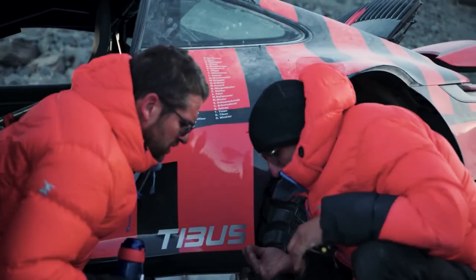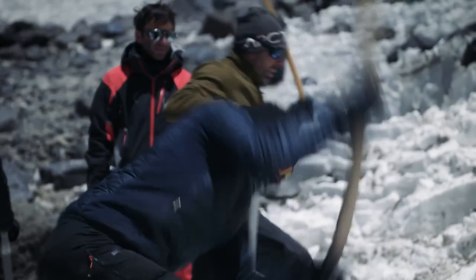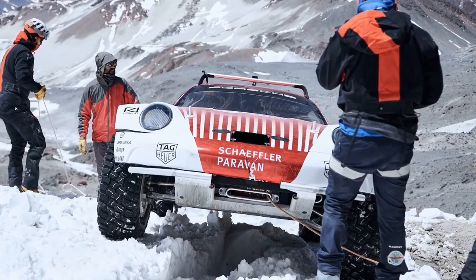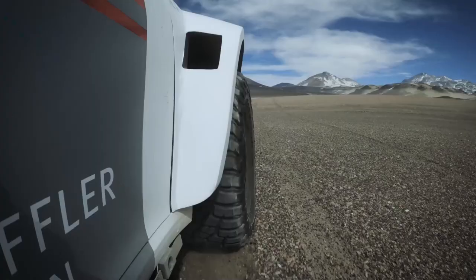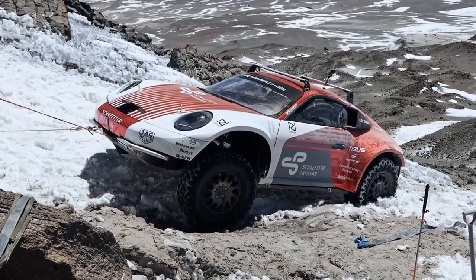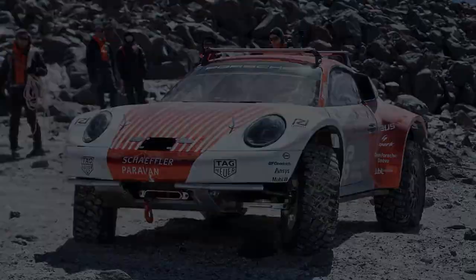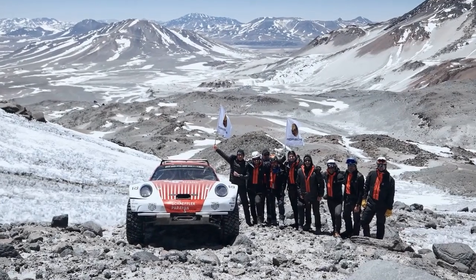These two Porsches are based on the 443 horsepower all-wheel drive Carrera 4S. The 992 generation coupes have been heavily modified, as you can see. These cars got new portal axles which helped increase the ground clearance to 13.8 inches. It's not clear what type of suspension the 911 prototypes are using, but they are quite far from the stock setup. Porsche also fitted them with 12.2 inch wide off-road tires, and on the inside these cars got a whole bunch of safety equipment including a roll cage, carbon fiber seats, and safety harnesses.